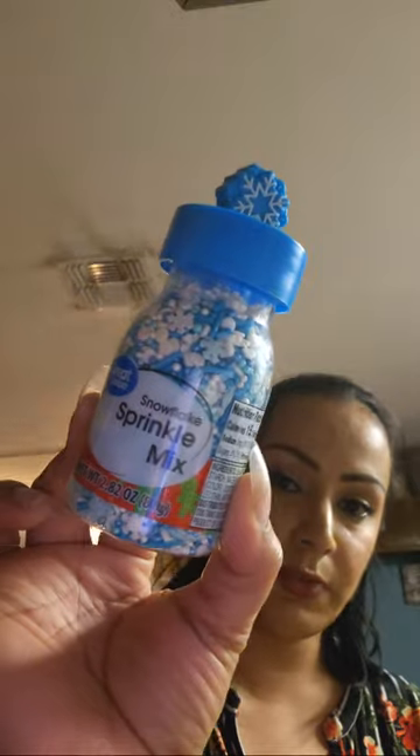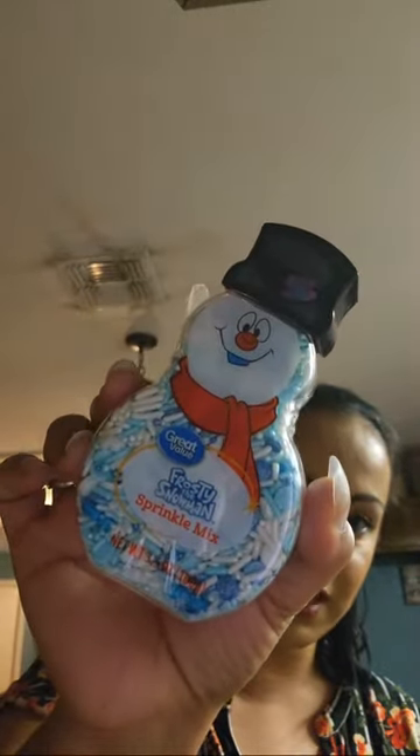We got some little goodies because we're going to start decorating for Christmas. I got these for the coffee and hot cocoa stand. We got the snowflake sprinkle mix, and also the snowman — the Frosty the Snowman sprinkle mix — which is so cute, look at Frosty!